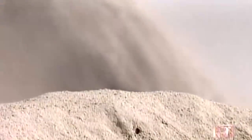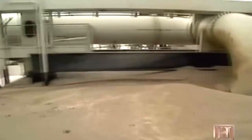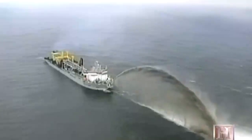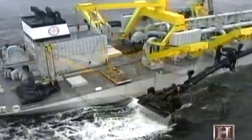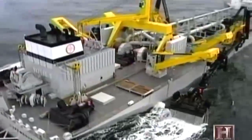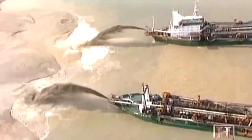Its sandy treasure is offloaded in one of three ways: through a pipeline up to five miles long, through the bottom doors which only takes 15 minutes, or it's rainbowed — a process that shoots the slurry through the air in an arc of more than 100 yards. With the awesome capabilities of a modern dredge, it was probably only a matter of time before we came up with some mind-boggling new applications.